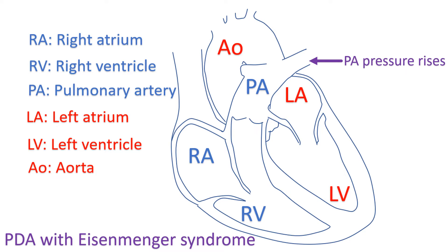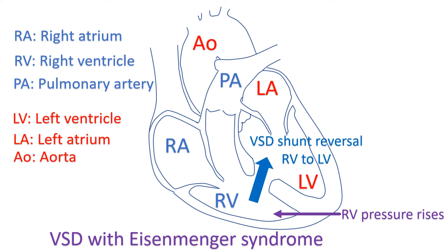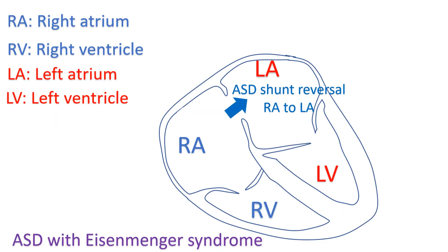When the pressure in the pulmonary artery rises above that in the aorta, the shunt across the patent ductus arteriosus reverses so that blood flows from the pulmonary artery to the aorta. Similarly, when the right ventricular pressure rises above that in the left ventricle, the flow across the ventricular septal defect reverses, with blood flowing from the right ventricle to the left ventricle. A similar reversal can also occur across the atrial septal defect, so that blood flows from right atrium to left atrium. This flow reversal due to high pulmonary artery pressures is called Eisenmenger syndrome.